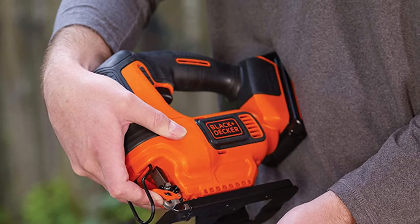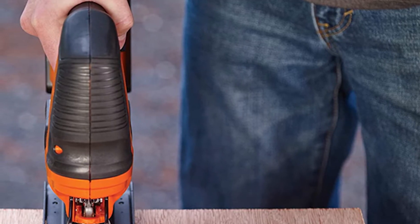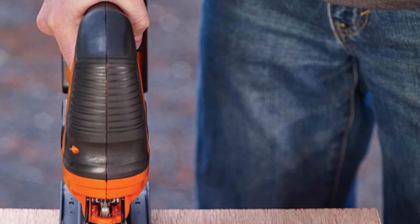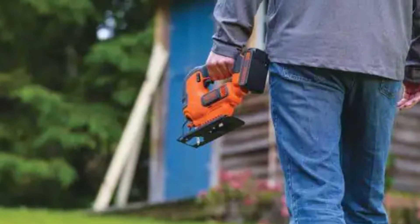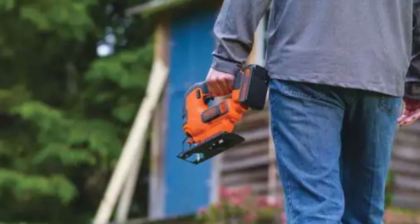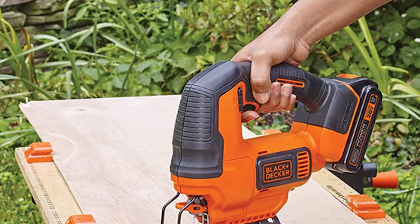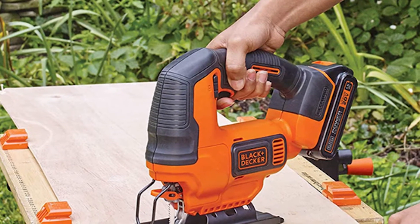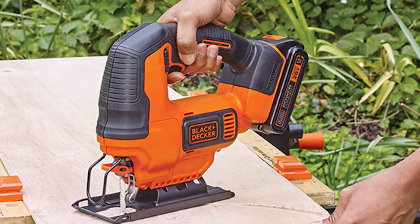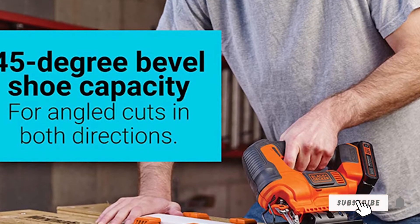Not only is the Black+Decker a bargain, it's also a pretty decent little jigsaw. It's geared towards simpler projects with a max speed of 2500 SPM, but it features a variable speed trigger for more precision cutting and bevel adjustment for angled cuts. We also appreciate the installed wire guard for the blade and a dust blower to keep cuts clean. However, the battery isn't the strongest and can drain quickly depending on speed, use, and material.